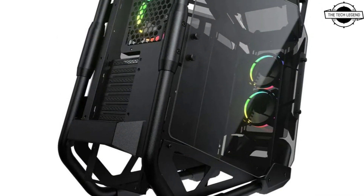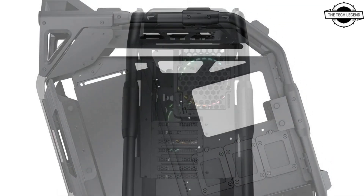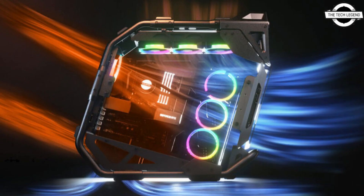With an open frame design, support for a 360mm water cooling radiator, a 190mm CPU cooler, and nine fans, the ability to optimize your cooling system with unparalleled freedom protects your rig from overheating during even the most intense sessions.